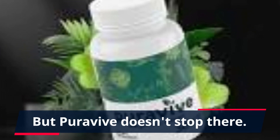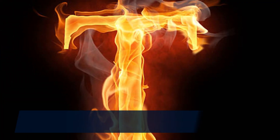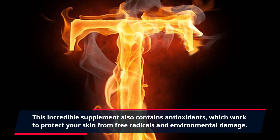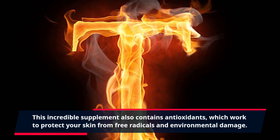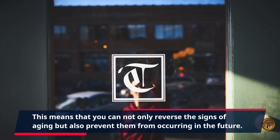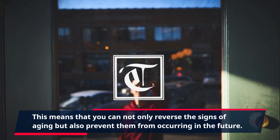But PuraVive doesn't stop there. This incredible supplement also contains antioxidants, which work to protect your skin from free radicals and environmental damage. This means that you can not only reverse the signs of aging but also prevent them from occurring in the future.